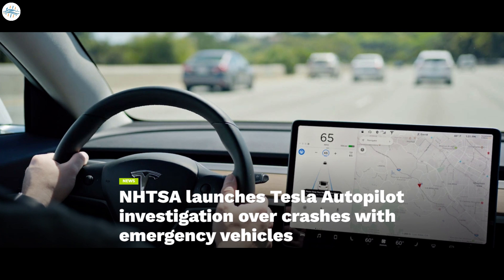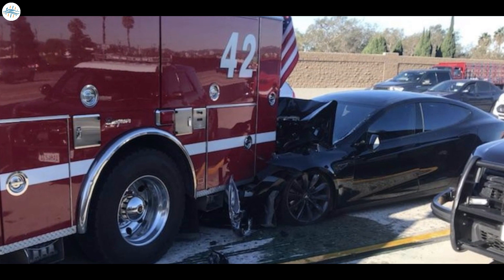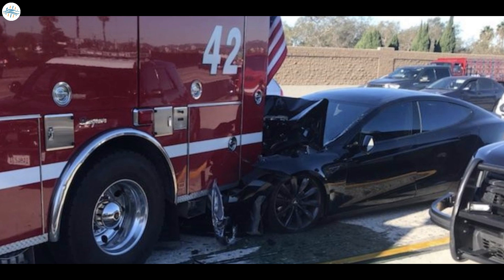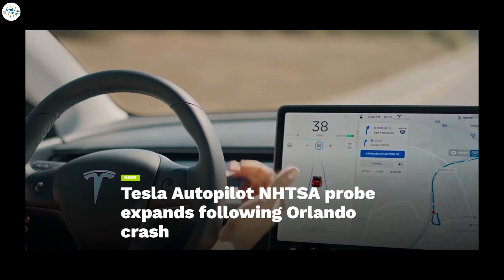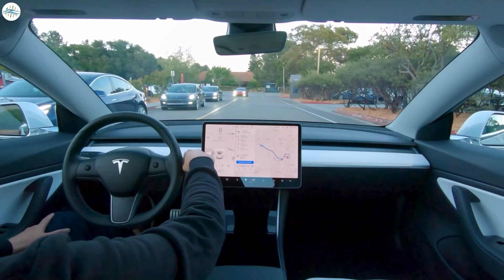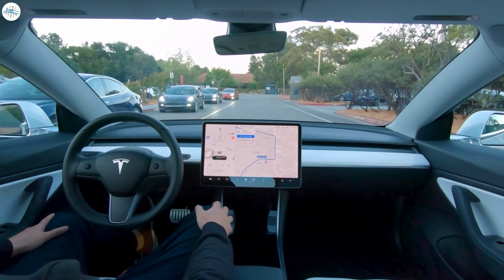In mid-August, the NHTSA launched an investigation into 765,000 affected Tesla vehicles with model years from 2014 to 2021, due to 11 instances of Tesla vehicles crashing into emergency vehicles since 2018, with the vehicles allegedly operating with Autopilot or traffic-aware cruise control. The investigation expanded to 12 incidents when another Tesla accident occurred in Orlando, Florida shortly after launch, with the driver stating the car was on Autopilot, though this has not yet been confirmed.